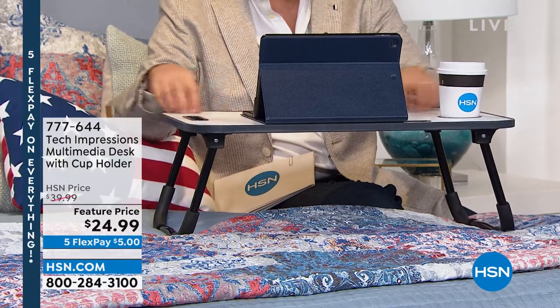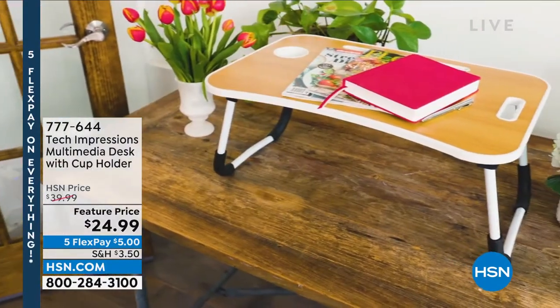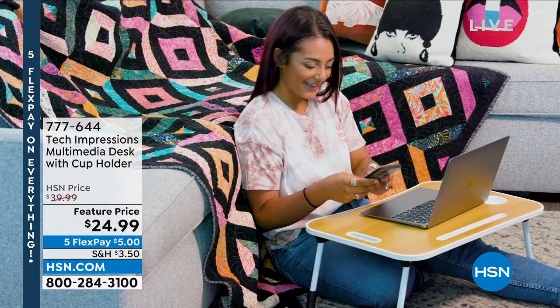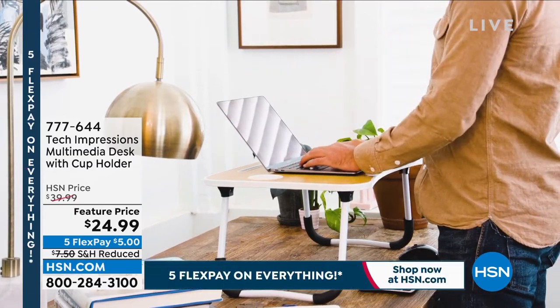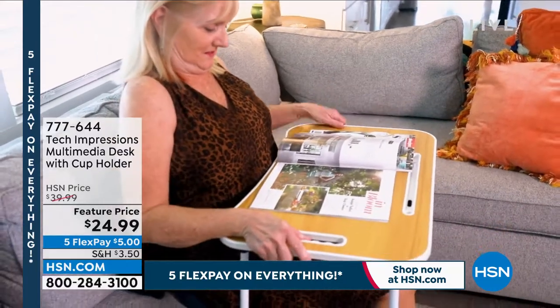We're in our Fourth of July themed bedroom set to emphasize that this is going to go with you everywhere. You might get into bed on an early night while your partner is sleeping and watch a great movie on Netflix, Prime, or Hulu without disturbing them. Incidentally, this is a great product called Tech Impressions — it's a table, it's a desk, it folds down and comes fully assembled. It's always sold out whenever we've presented it. Available in white marble, walnut, periwinkle, blackwood tone, and black marble. If you're looking for an on-the-go media desk or a breakfast-in-bed desk, this is awesome at $24.99 with reduced shipping today.